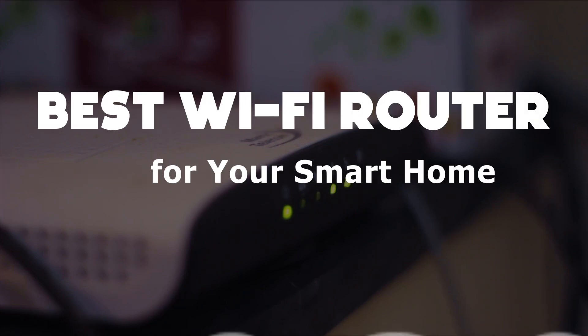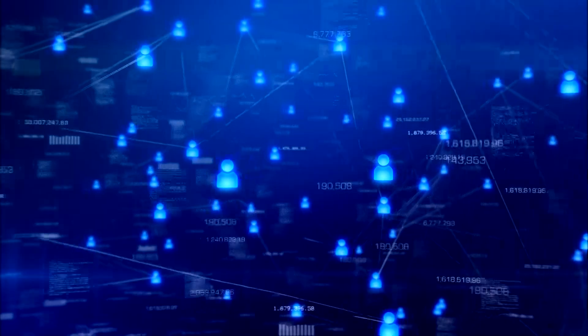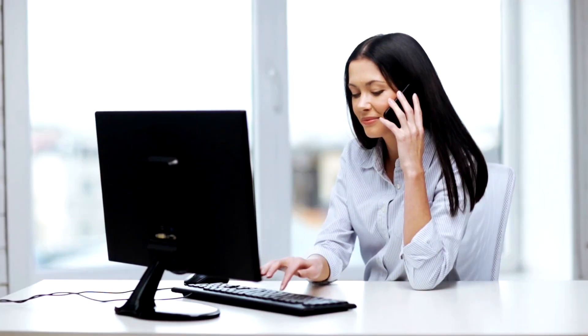Best Wi-Fi Router for your Smart Home in 2023. Internet connectivity is an essential part of our daily life to stay connected with loved ones and get the job done smartly.